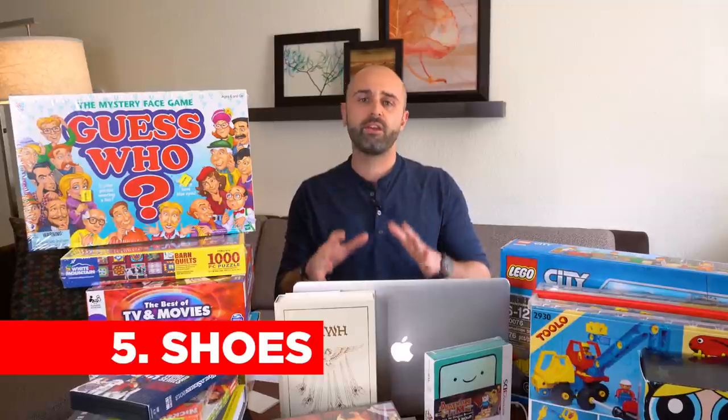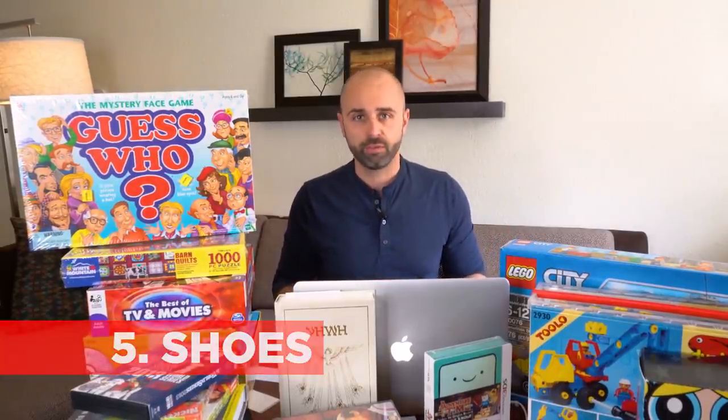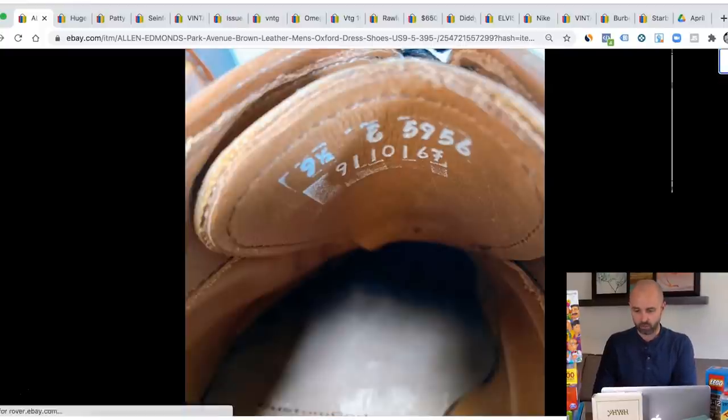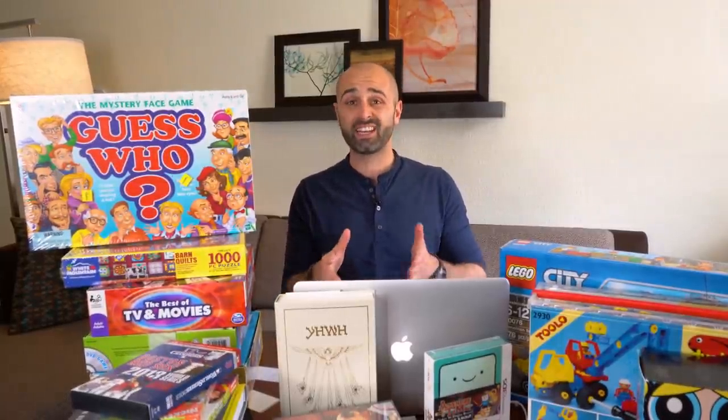The next category is shoes. There are so many various shoes you could flip on eBay. My good friend Tino — the Sole Advisor — sold over $200,000 flipping shoes on eBay and created guides on how to sell men's and women's shoes. There are hundreds of brands you could flip. Shoes are one of the best items to buy from thrift stores if you want an average selling price of $50, $70, $100. For example, Allen Edmonds sold for $299 — and a lot of Allen Edmonds sell for $70, $100, $130. Know your condition, know the sizes that sell, go to the sold listings, do your research. Shoes are a fantastic item to flip on eBay from thrift stores.